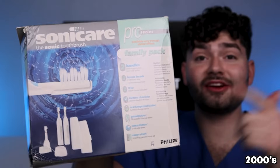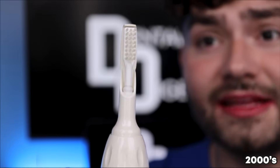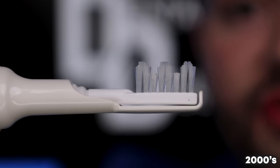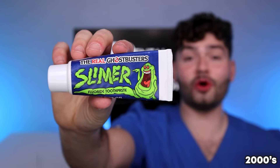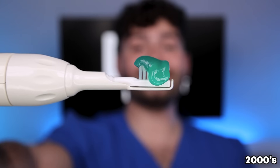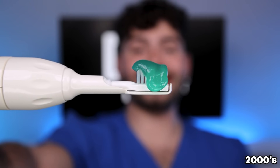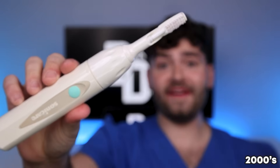In the 2000s, electric toothbrushes were taking the market by storm. When the Sonicare brush was first released, it cost $150. It had a 2-minute timer, 31,000 vibrating strokes per minute, and unique bristle shapes to hug and contour to your teeth. Toothpaste started to get fun with movie collabs like this Slimer Real Ghostbusters Toothpaste. It's disclosing time! Let's check the before results. Fat Glob, this is Dental Digest — let's get brushing in the 2000s! Let's check the after results — an advanced clean from an advanced toothbrush!